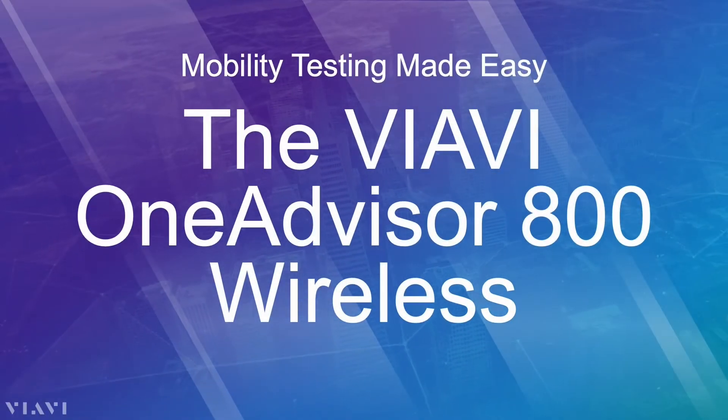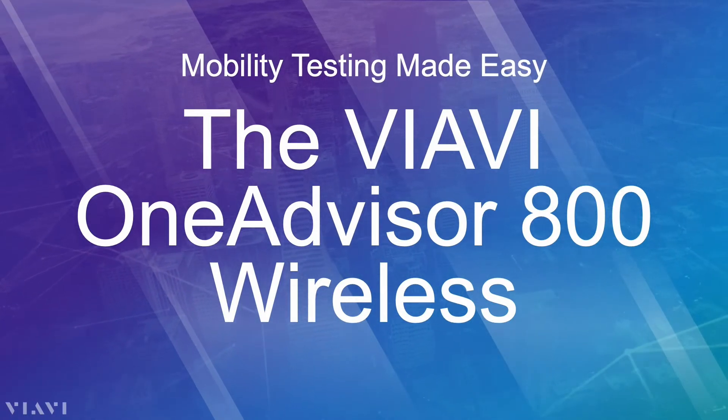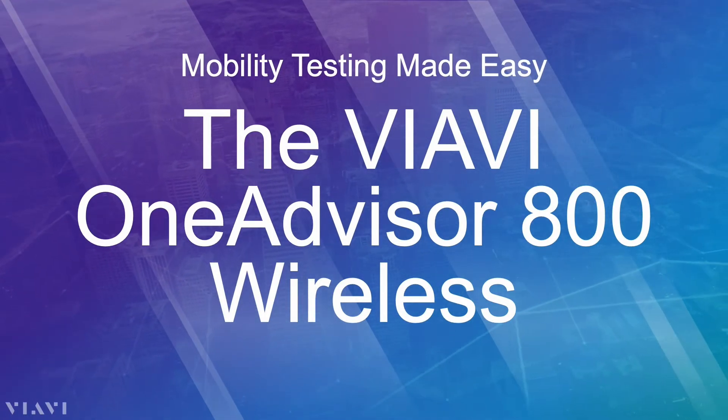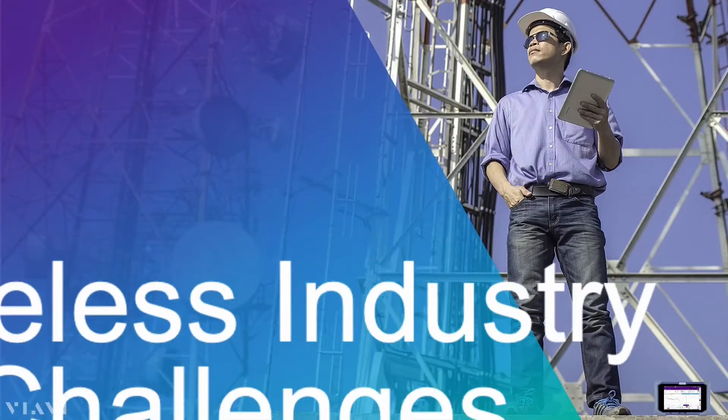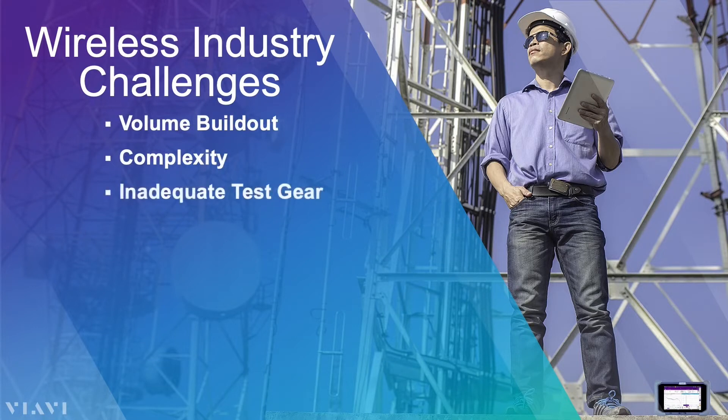The VIAVI OneAdvisor 800 Wireless is an industry-leading wireless test platform designed to test and verify all aspects of a cellular network. At VIAVI, we work with many different slices of the wireless industry, from global carriers to small contractors, and the recurring challenges they all face are sheer volume of work, complexity, and inadequate test gear.